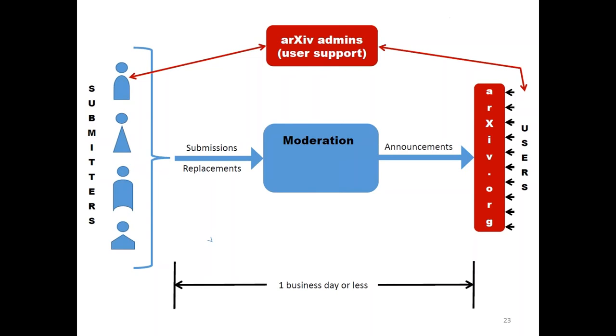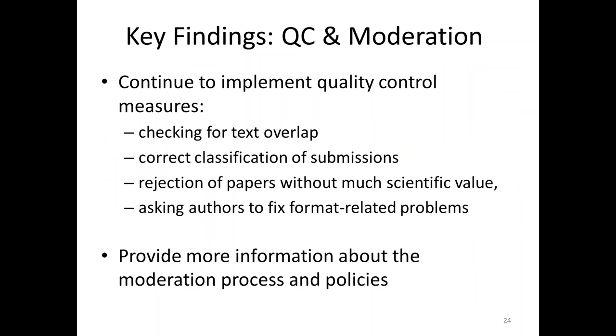I wanted to give that background because the next slide is about quality control and moderation. We asked users a number of questions. We said: arXiv conducts quality control, we don't accept every paper. Only maybe 10–15% of submissions are flagged for problems, so the vast majority are perfectly fine. But it does take time. The vast majority of users said it was really important that we check for correct classification and that they also value that we are doing some checks for text overlap — in other words, plagiarism. We take every paper through an application to see if there is any text overlap with either an external paper or an author's own paper.